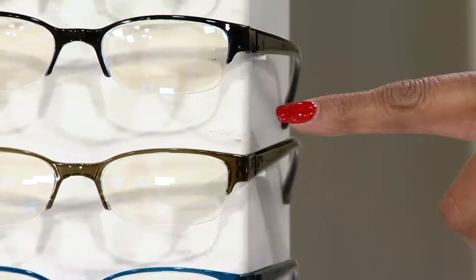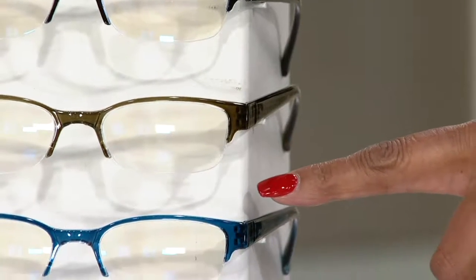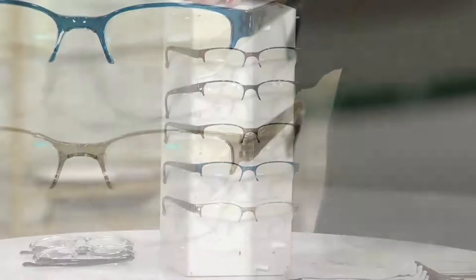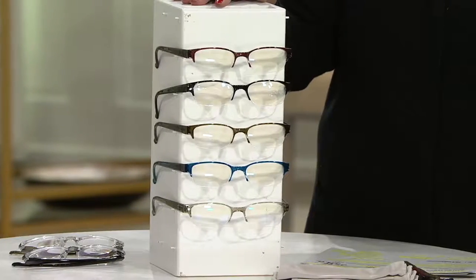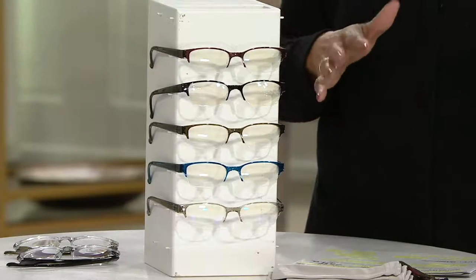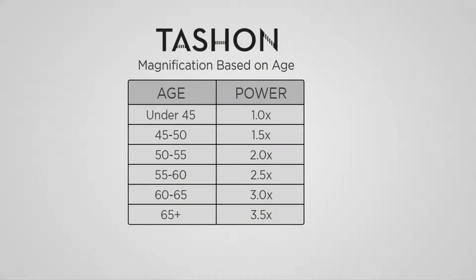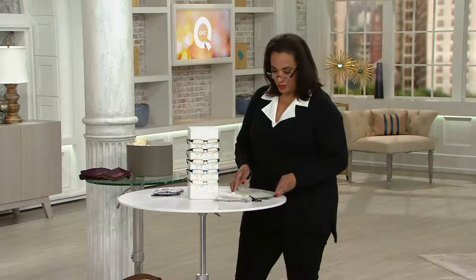One pair is in black, one in olive, one in blue, and finally one in gray. The only decision you need to make is what power or magnification you are. We have 1.0, 1.5, 2.0, 2.5, and 3.0. If you know what strength of reader you wear, just let us know; if you don't, check your age and that's a good guideline.